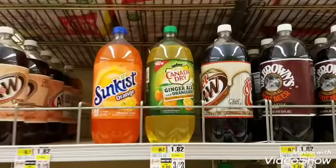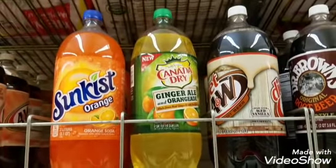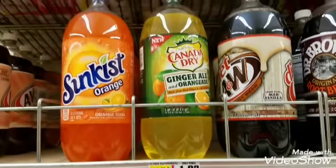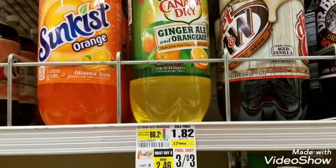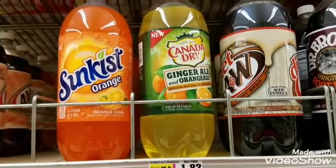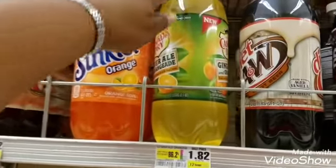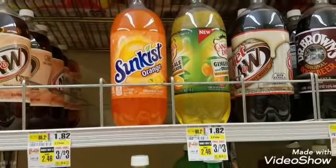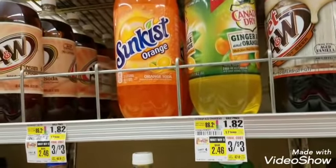Next on the list is Canada Dry Ginger Ale and Orange Aid — three for $3. I'm going to grab three of them. There is a printout from MyPoints for $1.50 off. There's also a $0.50 rebate available on Ibotta for each. Another promotion I wanted wasn't available — the lemonade — so I'm grabbing a third Canada Dry Ginger Ale and Orange Aid to take advantage of the buy-three-for-$1 Ibotta offer.